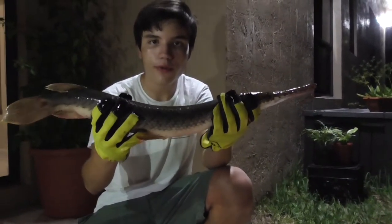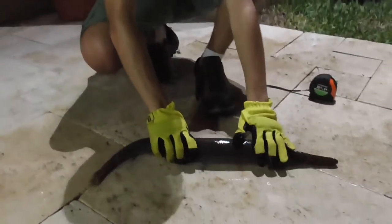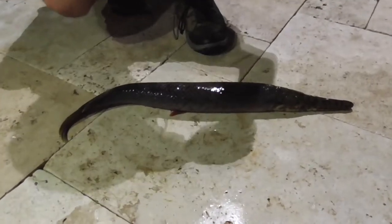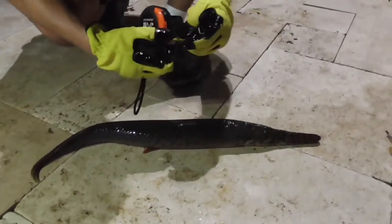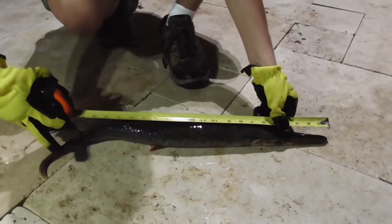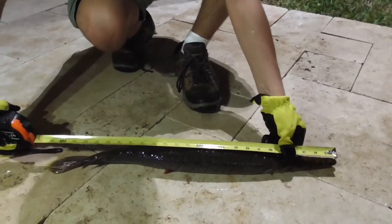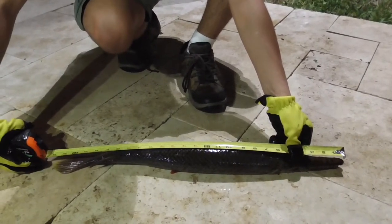The Florida Gar can reach up to three feet in length. So right now we're going to measure how long this one is. This one is two feet, two inches.